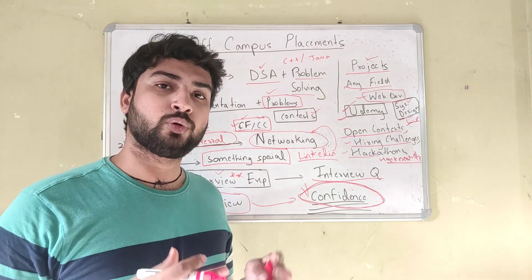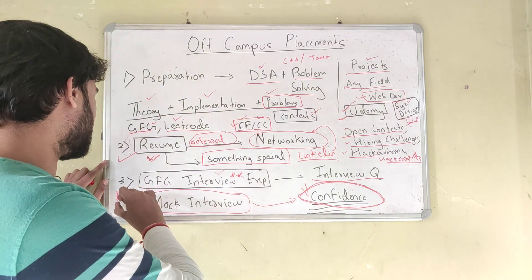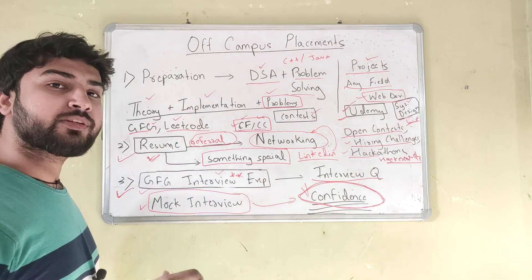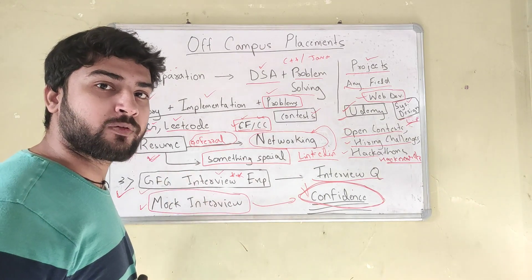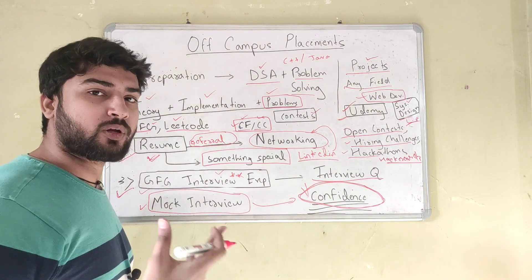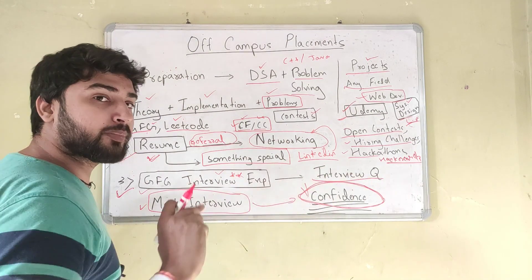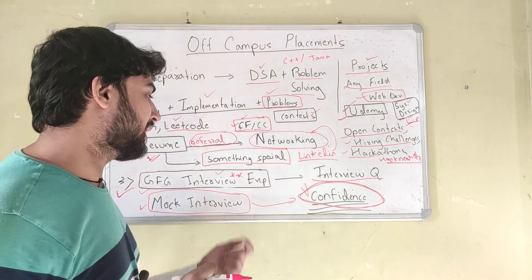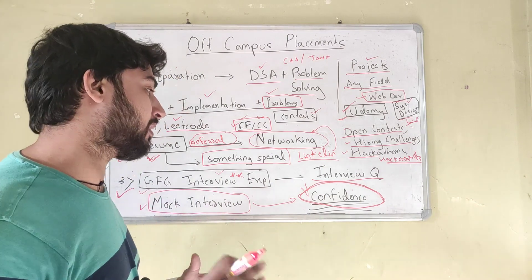So your preparation is done, you've gotten a call for interview, and suppose you have an interview scheduled for the next month or in two to three weeks — what do you do? How do you actually crack the interview? In step three, once you have the interview scheduled, the first thing is: whatever company you are appearing for — Amazon, Google, Microsoft — go on GeeksForGeeks and read the interview experiences of that company. GeeksForGeeks has interview experiences of almost every company, and this will give you a great understanding of the types of questions and rounds the company has.